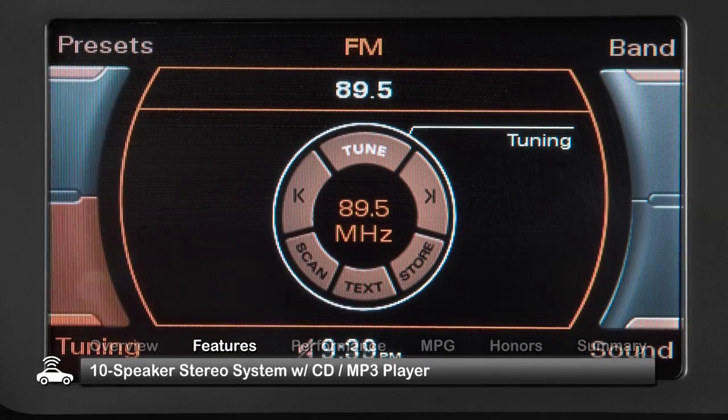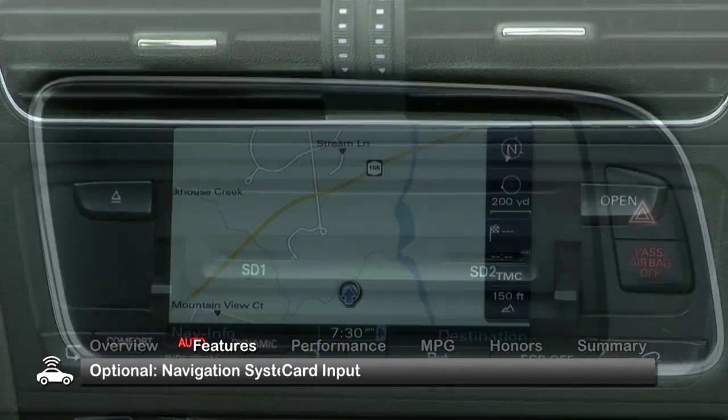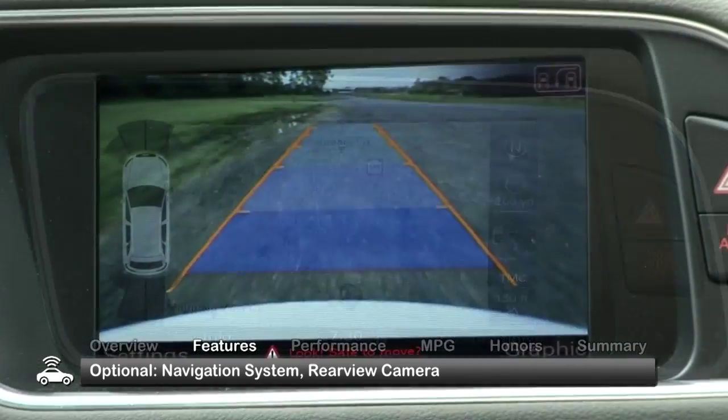Standard features also include a 10-speaker stereo with a CD-MP3 player, auxiliary audio input, and an SD card input. Desirable options found on some Q5s include a navigation system and a rear-view camera.